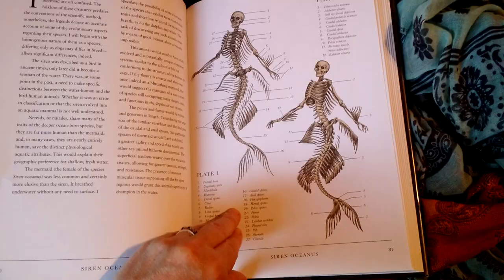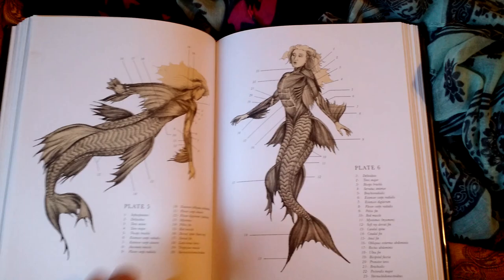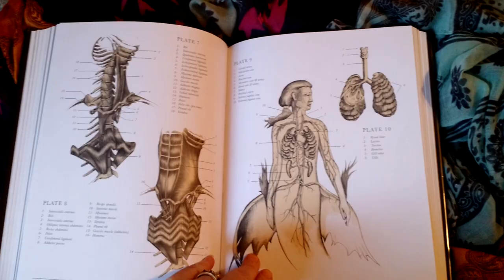If I was in art school and I had to draw from a Gray's Anatomy that was mythical creatures, I would have a great time. As it was, it was only Gray's Anatomy of human anatomy. This is much more interesting. Maybe that wasn't nice to say.